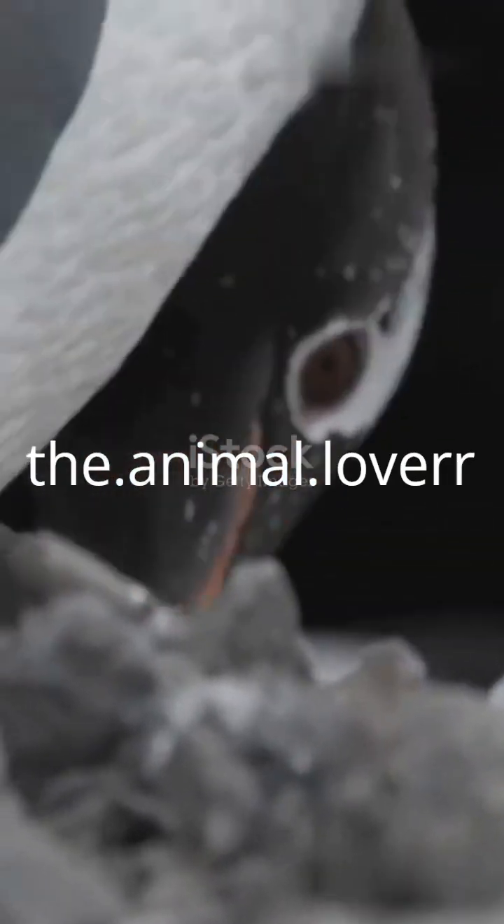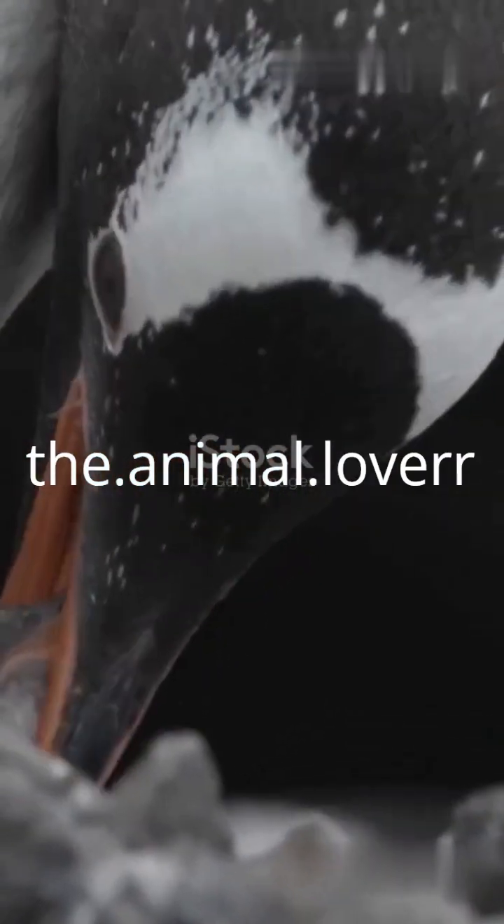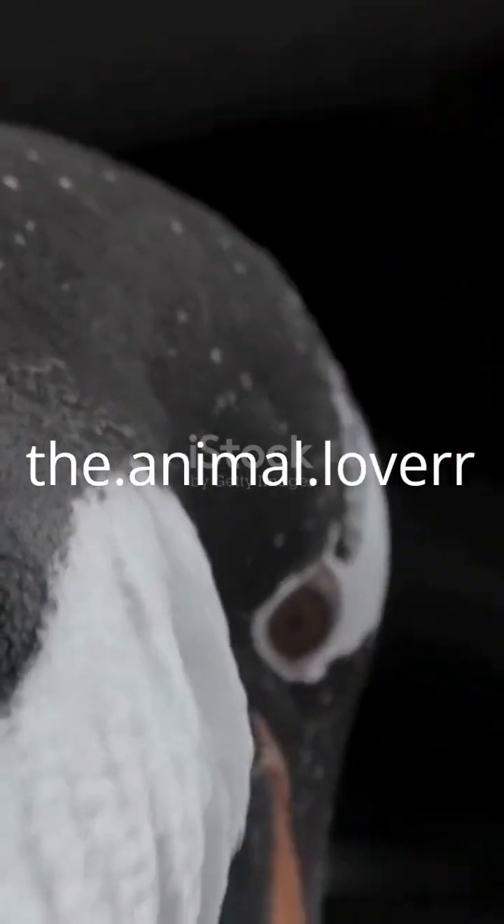First things first — penguins are warm-blooded. That means they need to maintain a stable internal temperature, even when the outside world is a frozen wasteland. But how do they do it?